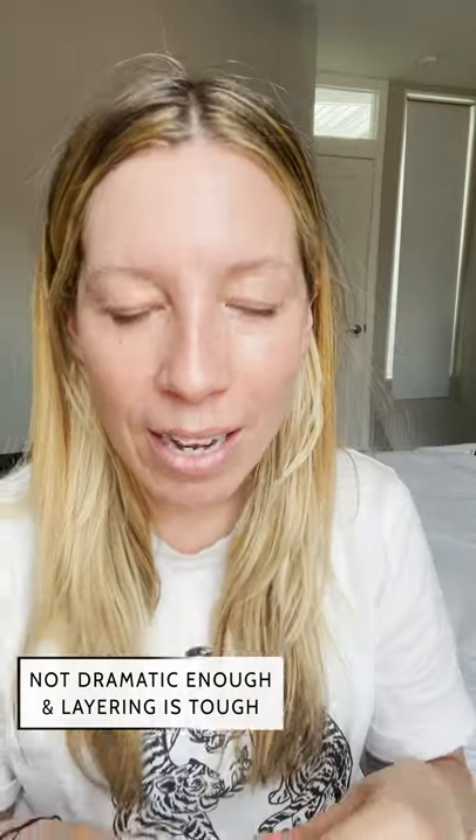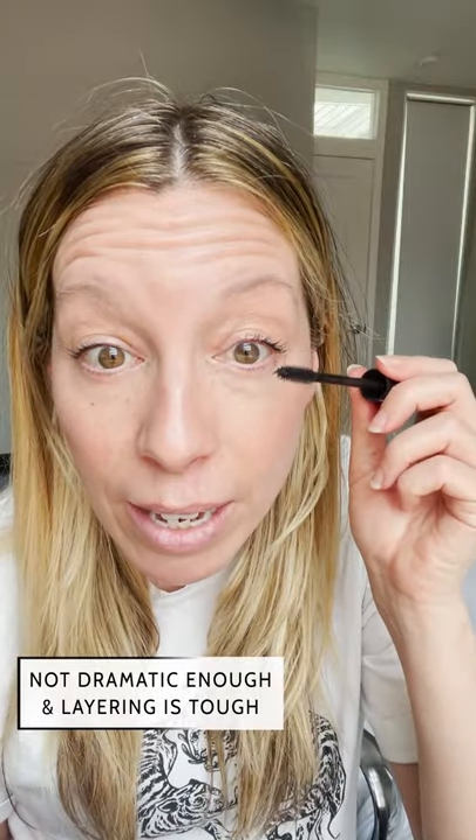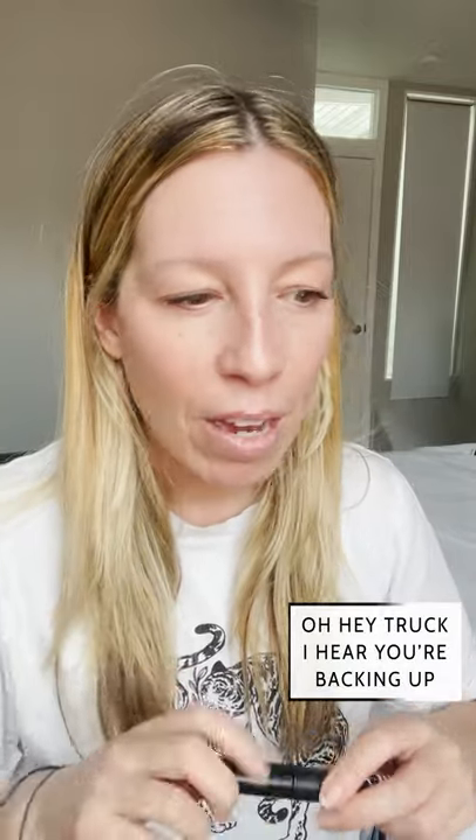Lastly, the mascara. I don't like it at all — not even a little bit. It's not impactful enough; you can barely see it. And yet when I try to layer it, it's like the lashes are hard and completely frozen in place and not layerable. It just grabs and clumps the mascara because your lashes are so stiff. There's also some chalk backing up outside, so now is a good time to wrap it up.